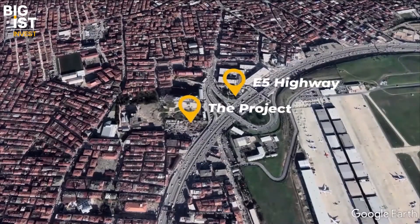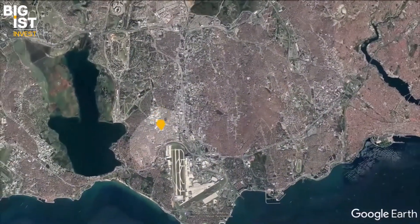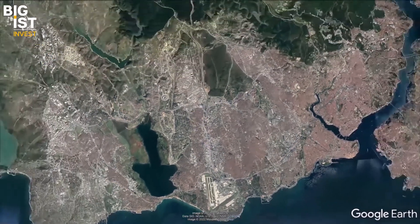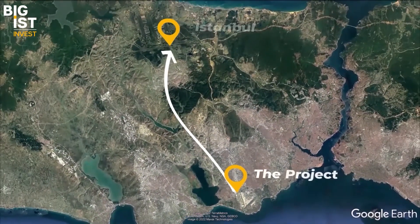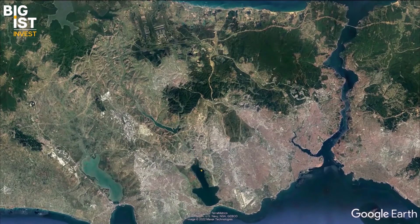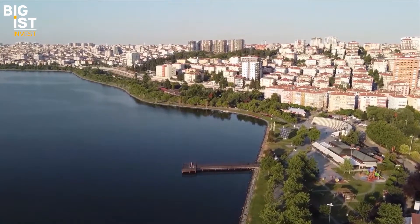Our project today is located directly on the E5 highway, exactly in Sefakoy district. It is connected with three main highways of Istanbul, including the Basın Express highway which links with the airport nearby. You can also find Kucukcekmece lake, which will be the future Istanbul Canal.